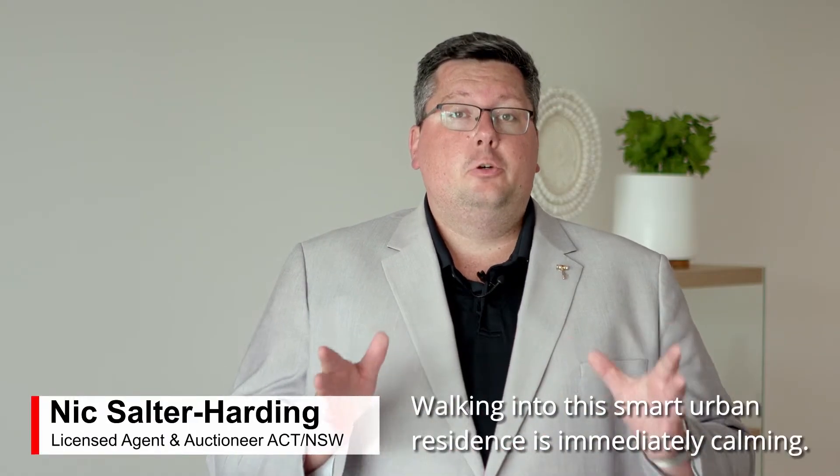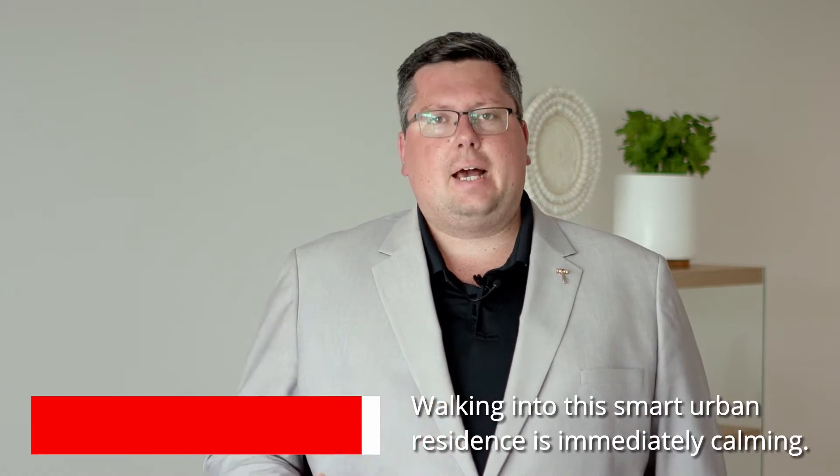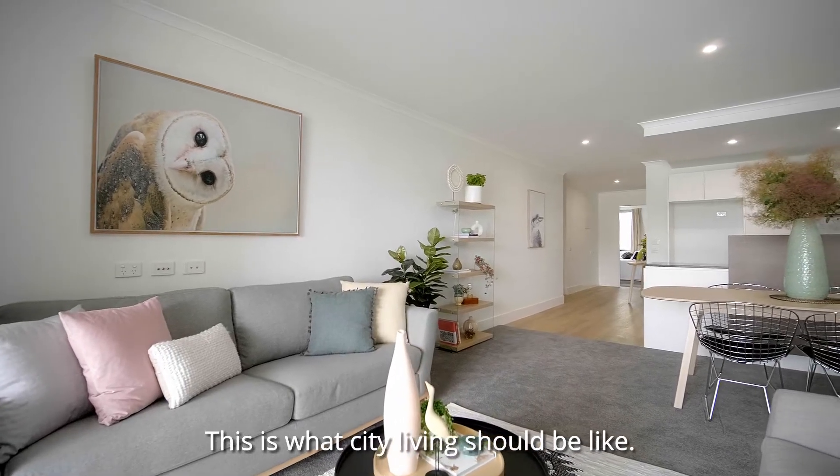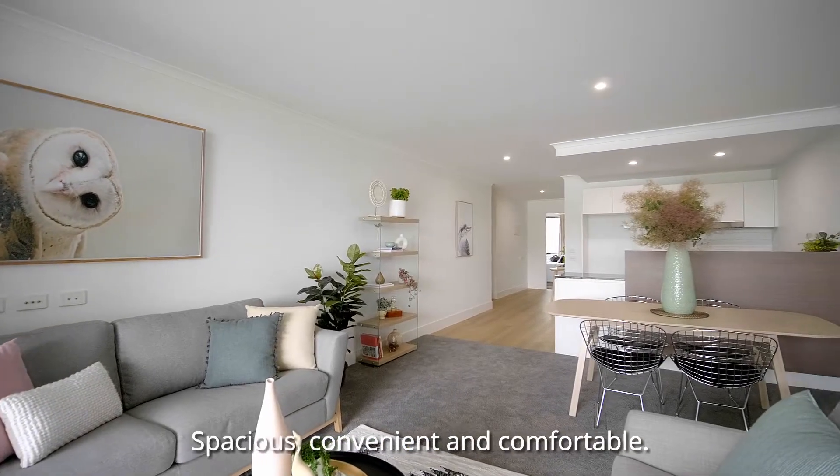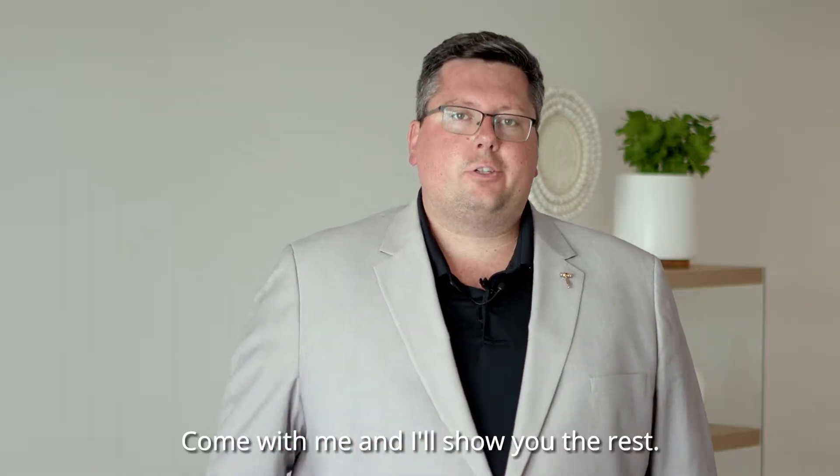Walking into this smart urban residence is immediately calming. This is what city living should be like: spacious, convenient, and comfortable. Come with me, I'll show you the rest.